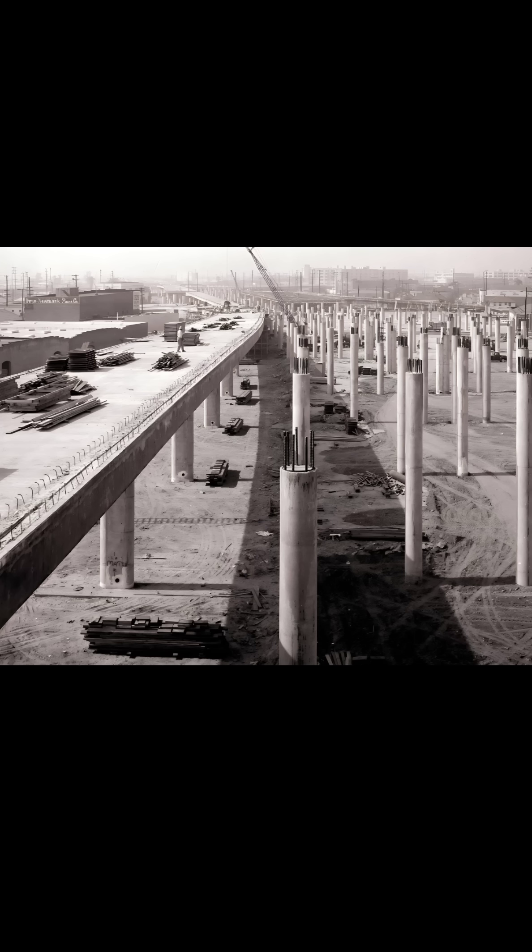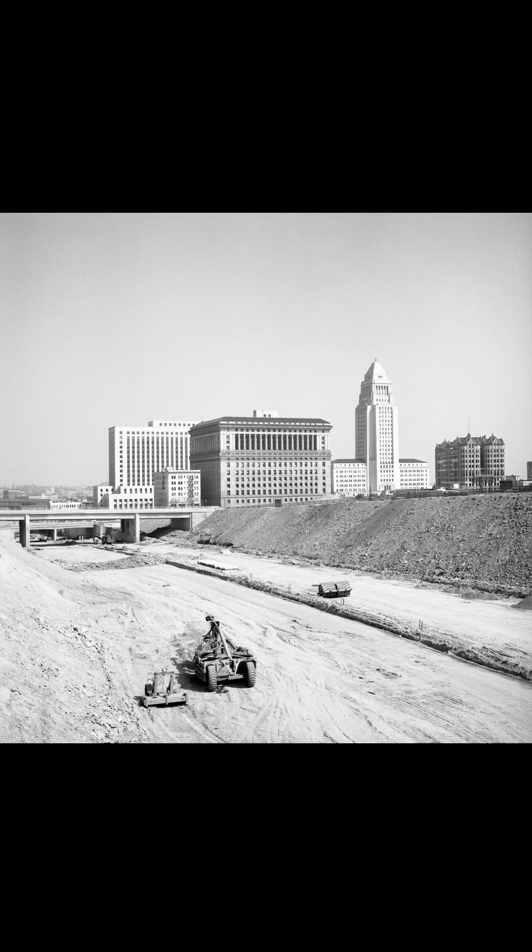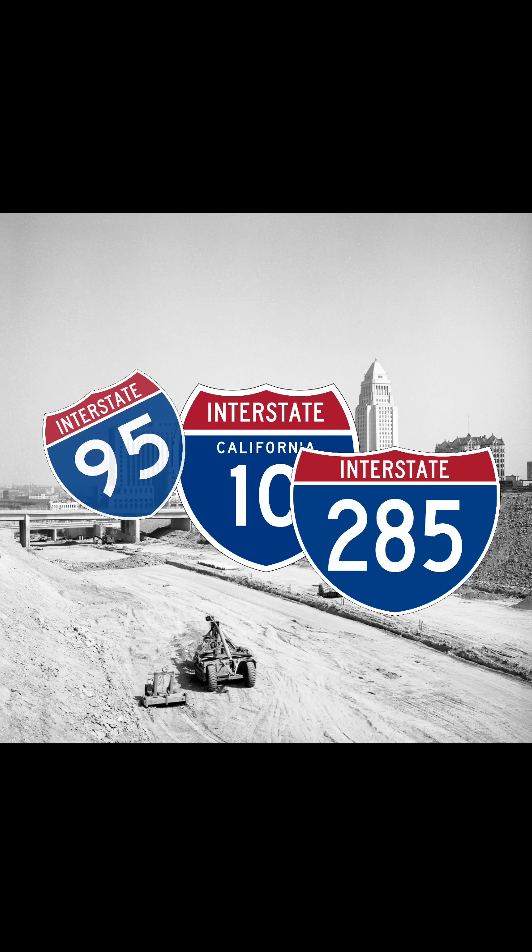In the 1950s, President Eisenhower, inspired by Germany's Autobahn, knew America needed a better road system for its economy and for national defense. The massive interstate highway project was born, but it needed a simple navigation system anyone could instantly understand. The result was this brilliant language of numbers.